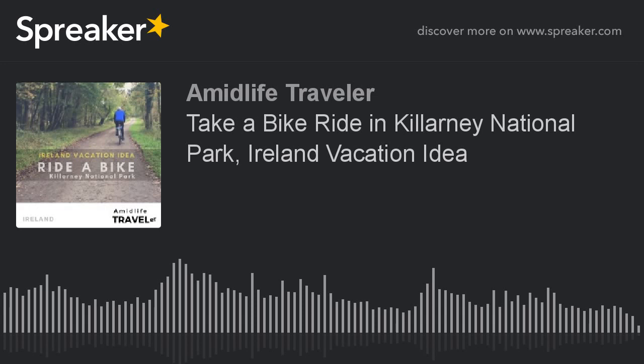Hey, hello and thanks for listening to the Midlife Traveler, where we are exploring Ireland through the voices, opinions, and stories of locals who live there or travelers who've been there. I am Laura, and today we are in Ireland exploring bike riding in Killarney National Park. You are going to hear from locals Colum and Jack.